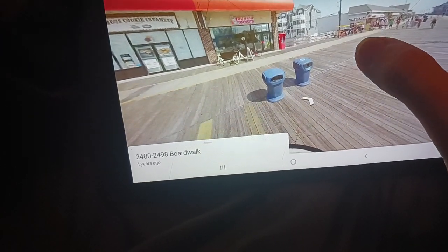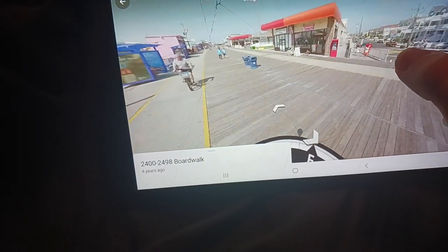And there's a Dunkin' Donuts right there — kind of interesting to see that on the boardwalk.